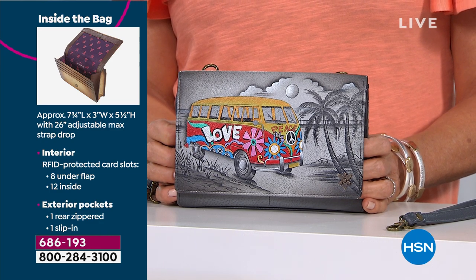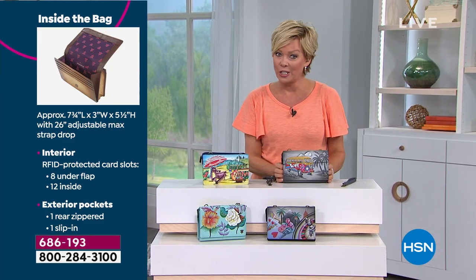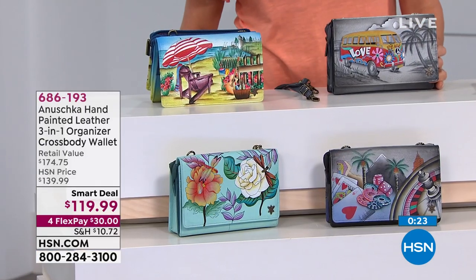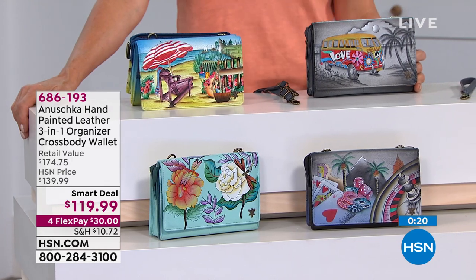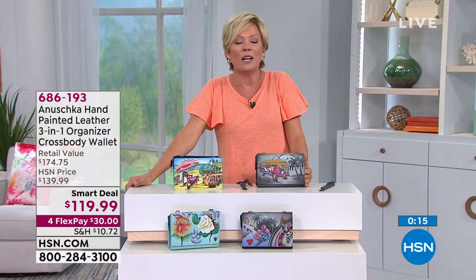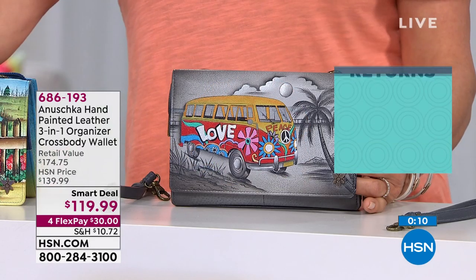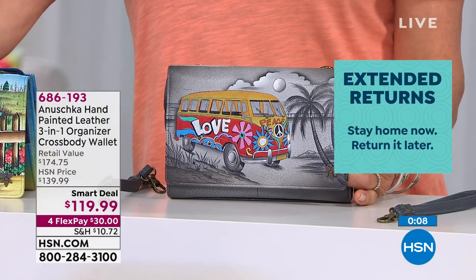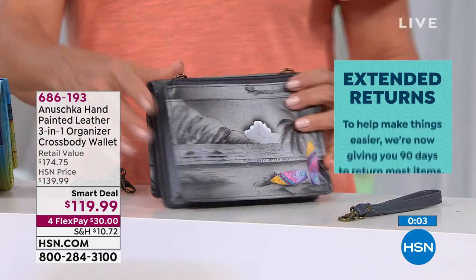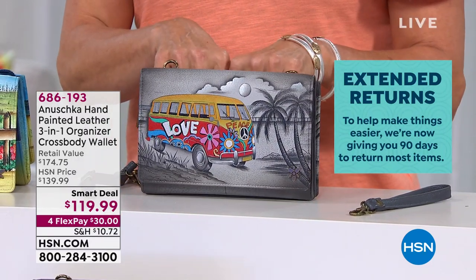On flex pay it's yours for $30, and you have 90 days to enjoy it. With so many things coming up — graduations may be virtual but they will happen — Mother's Day, birthdays, anniversaries, or just because. Whatever theme speaks to you, that's the one for you. Anushka doesn't have rules — it's about emotions, your personal stories and experiences.